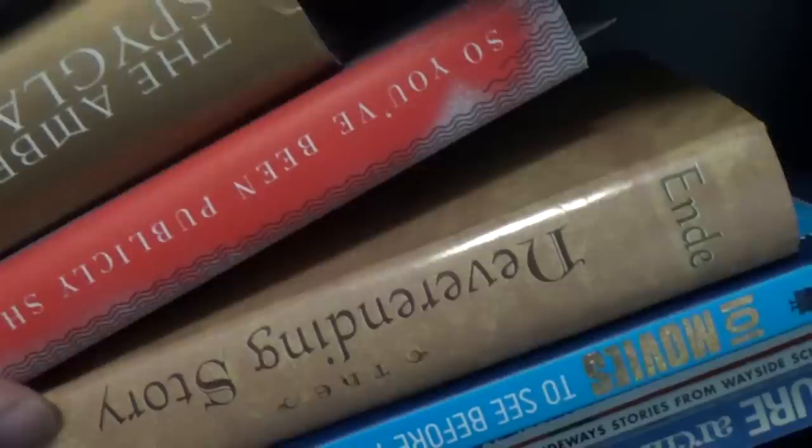We have The Neverending Story, which I picked up and read because I want to do a review of the cartoon. The book is so much better than the movie. Michael Ende — that's how you pronounce his name — he didn't actually like the movie, and he's one of the most fascinating people I have ever read about. So You've Been Publicly Shamed — if you're going to post publicly or do something online, this is a book I usually recommend you pick up. I believe this is going to be a very important book. It's definitely a modern classic.